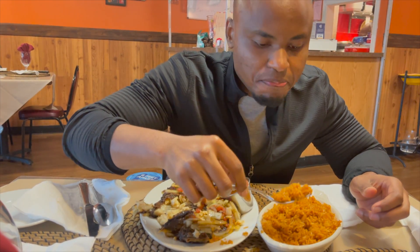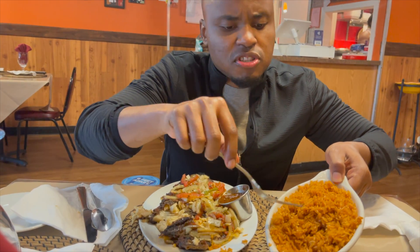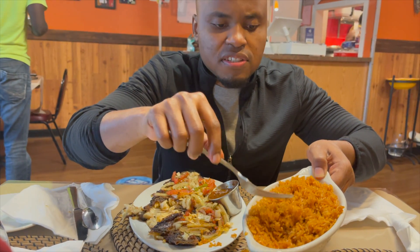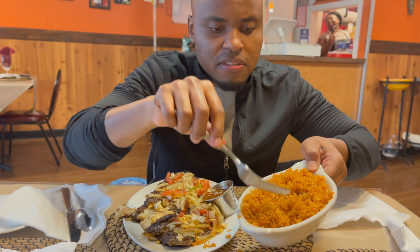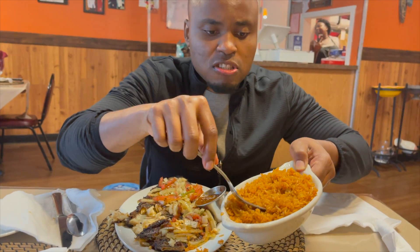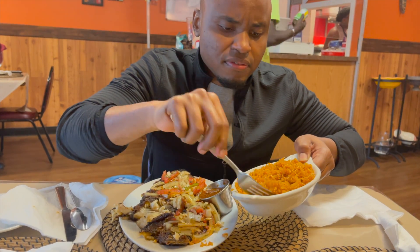Wow. I like the mixture too — the tomatoes, onions, habanero spices in the Ghanaian rice. It's really good.